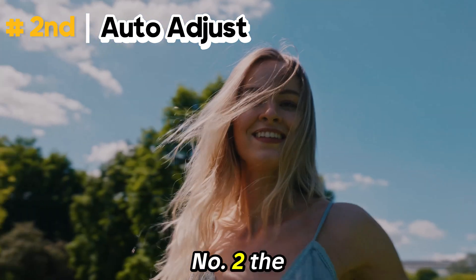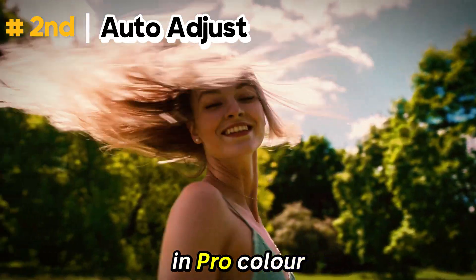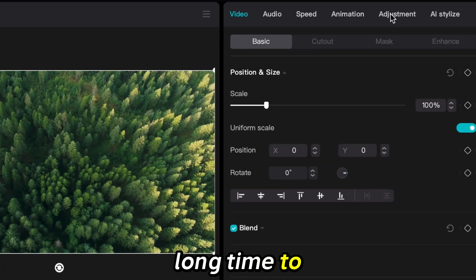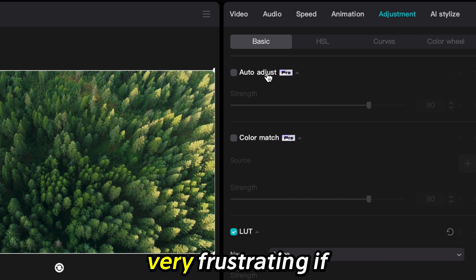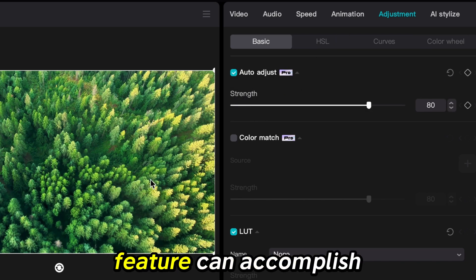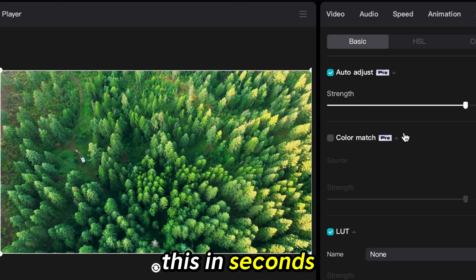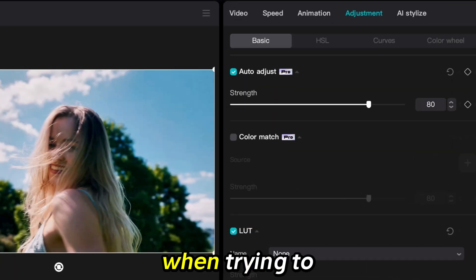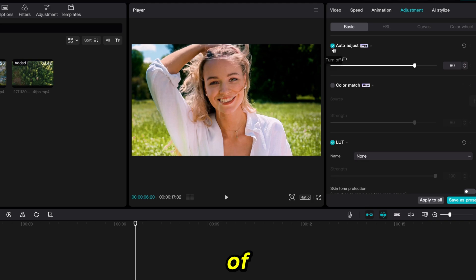Number 2: The Auto Adjust Feature in Pro. Color editing, lighting, and blending can take a long time to accomplish when editing, and can be very frustrating if you're not experienced at it. The Auto Adjust feature can accomplish this in seconds. It truly is an amazing feature, and is very handy when trying to accomplish large amounts of editing in a rush.